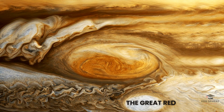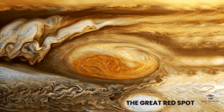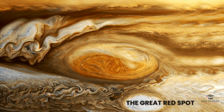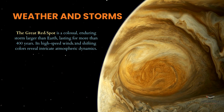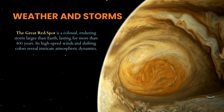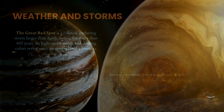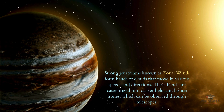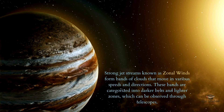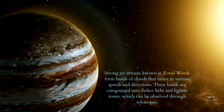One of Jupiter's most iconic features is the Great Red Spot, a colossal storm larger than Earth. This enduring tempest has raged for over 400 years, showcasing high-speed winds and shifting colors that reveal the planet's intricate atmospheric dynamics. Strong jet streams, known as zonal winds, create bands of clouds that move at varying speeds and directions, forming the darker belts and lighter zones visible through telescopes.